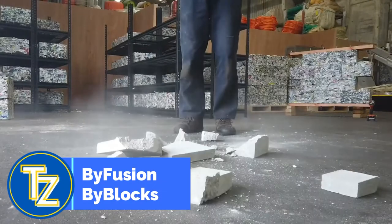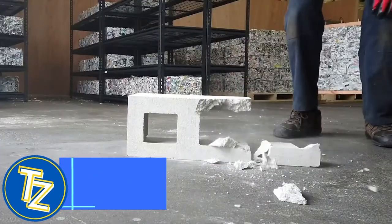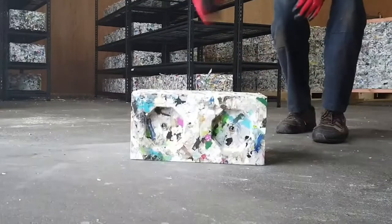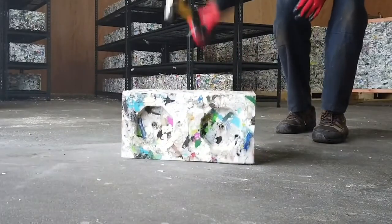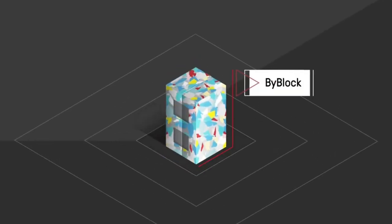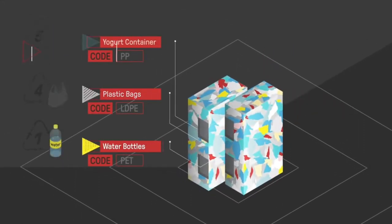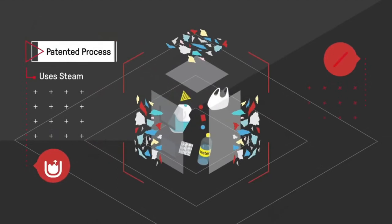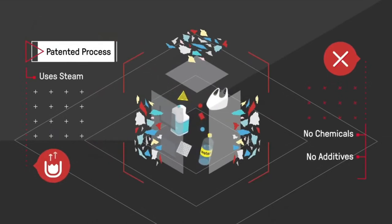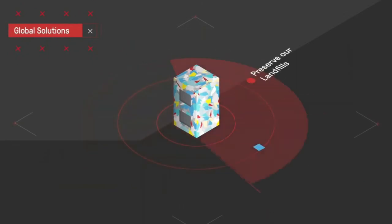There is no denying that plastic pollution is a problem for our planet — it can be seen everywhere, from piles of trash gathered in the oceans to tiny plastic particles found in our blood. By Fusion, a Los Angeles-based startup, has developed an innovative method of dealing with this trash by turning it into practical building blocks known as Bi Blocks. The company uses a device called the Blocker System, which uses steam and compression to quickly turn waste into building blocks.